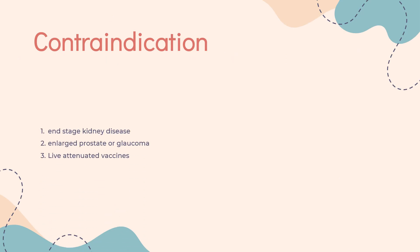Contraindication: Amantadine is contraindicated in persons with end-stage kidney disease. Patients with an enlarged prostate or glaucoma should use caution. Live attenuated vaccines are also contraindicated while taking amantadine.